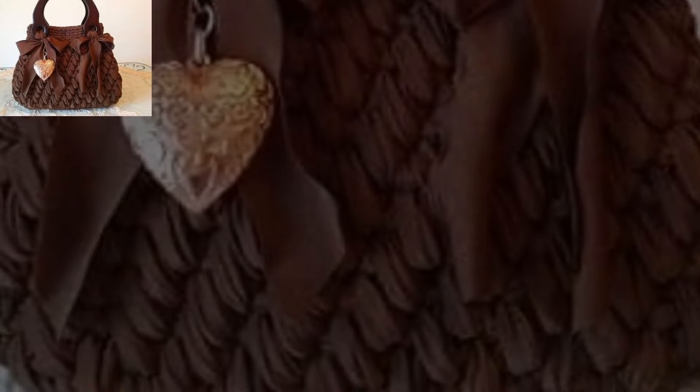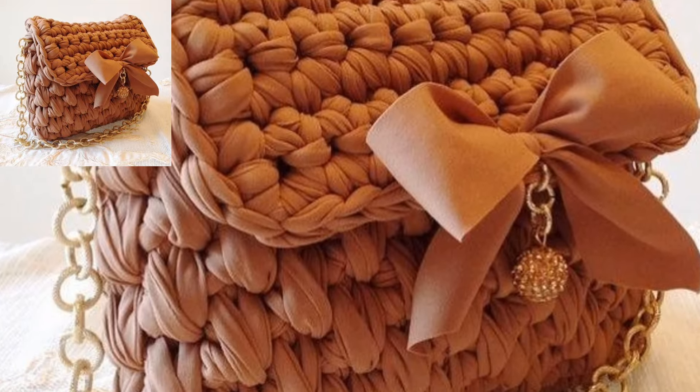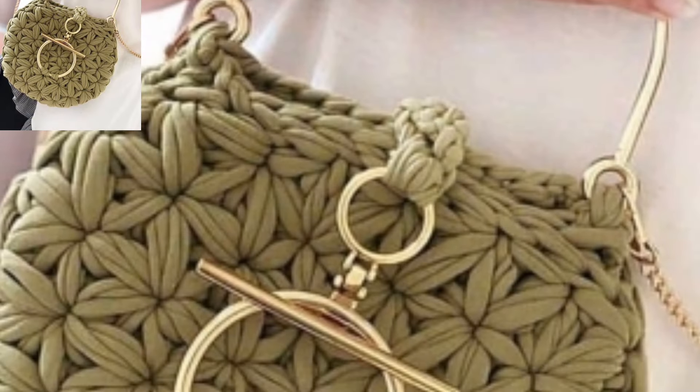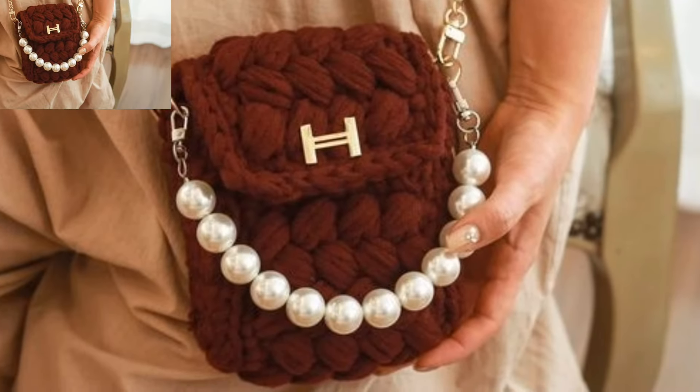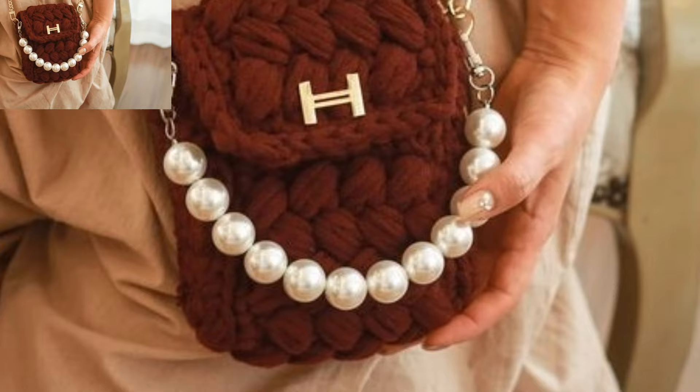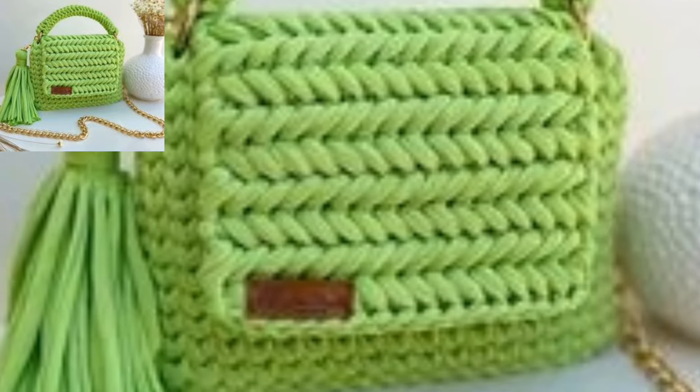The stitches resemble scales and add a unique touch to your handbag. Experiment with geometric motifs to create a stylish market bag — combine different colors and join them to form a visually interesting pattern. Remember to choose a yarn that suits the desired functionality of the bag.